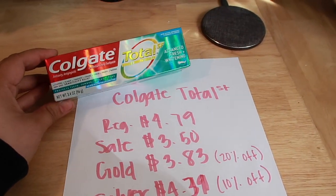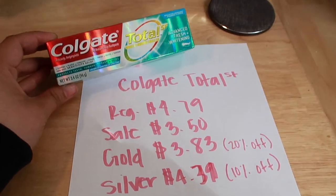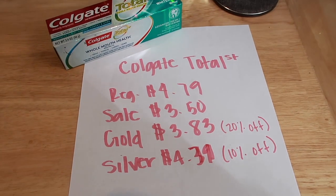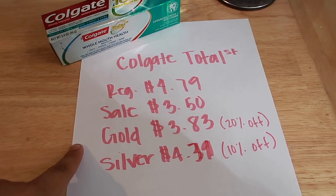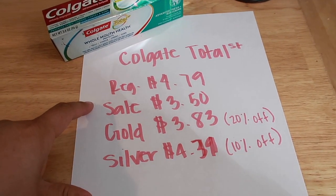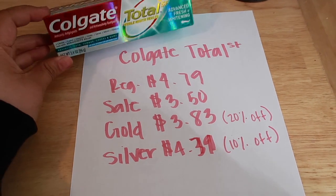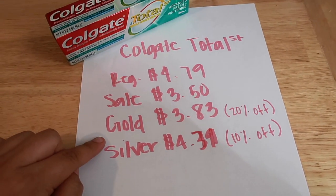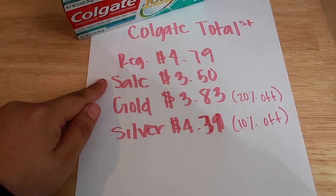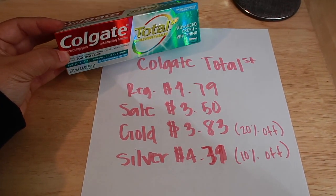Now jumping into breaking down the overage. We're going to start with the Colgate Total SF — these are the small shiny boxes, normally the ones that people do not go for. These are regularly priced at $4.79, normally on sale for $3.50. If you're a gold member you get 20% off, and silver gets 10% off. For this one, 20% off would be $3.83 and silver 10% off would be $4.31. Since these discounts are higher than the sale price, the Rite Aid system will just give you the sale price — so you'll never get overage when buying these.